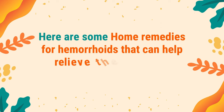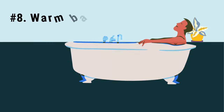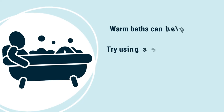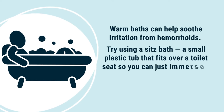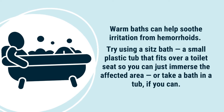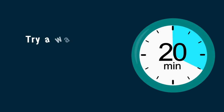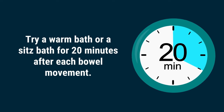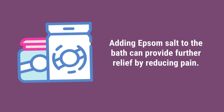Here are some home remedies for hemorrhoids that can help relieve the symptoms. Number 8: Warm bath with Epsom salt. Warm baths can help soothe irritation from hemorrhoids. Try using a sitz bath — a small plastic tub that fits over a toilet seat so you can immerse the affected area — or take a bath in a tub if you can. Try a warm bath or sitz bath for 20 minutes after each bowel movement. Adding Epsom salt to the bath can provide further relief by reducing pain.